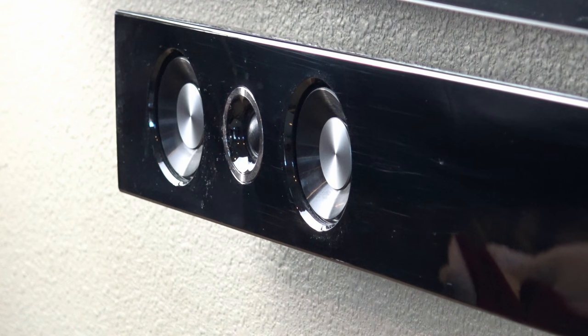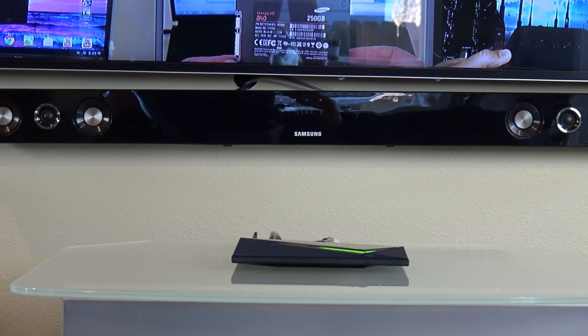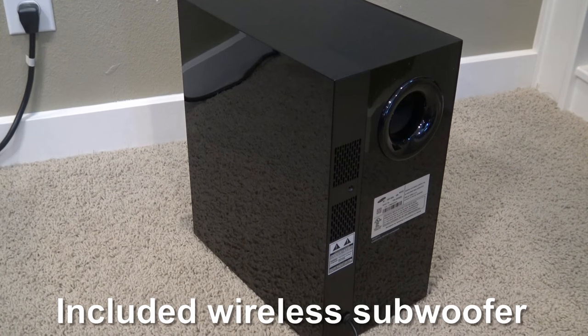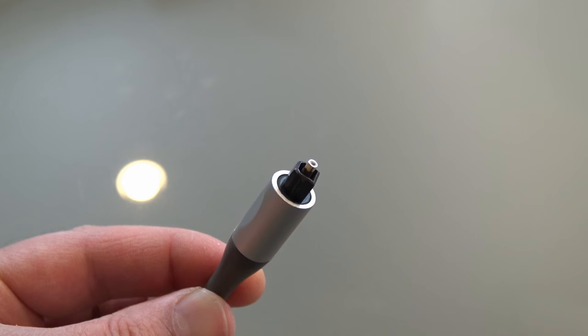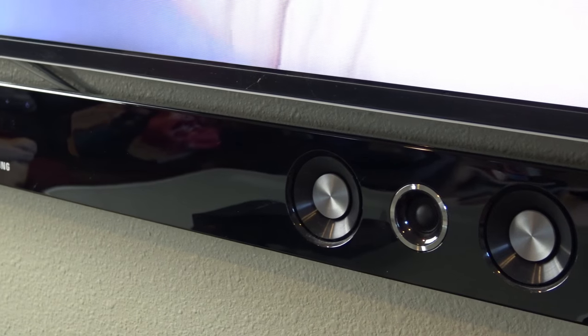For example, on TV when a commercial starts, it's much louder than the TV show itself. Or on movies when the music gets super loud compared to the speaking, you can still hear the dialogue with this soundbar. This soundbar makes everything sound really good and I highly recommend it. The problem is that I like to run optical audio to the soundbar because I don't want to wire HDMI through the wall to the soundbar and then back to the TV again.